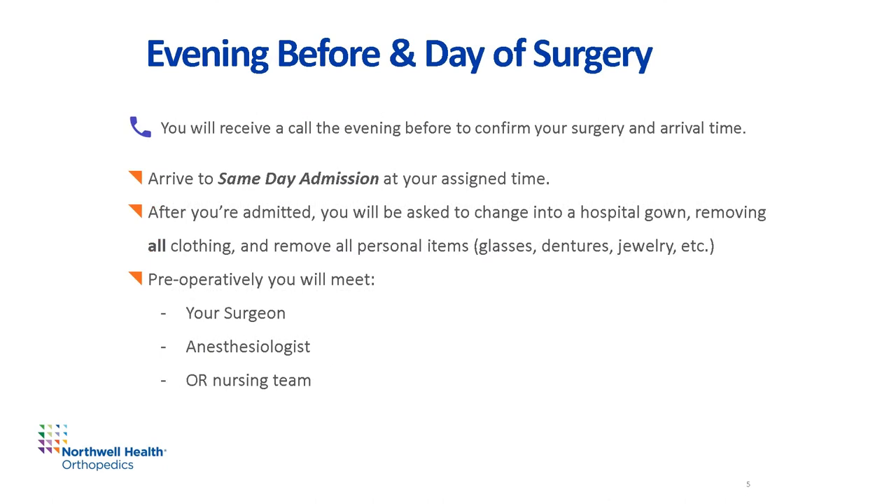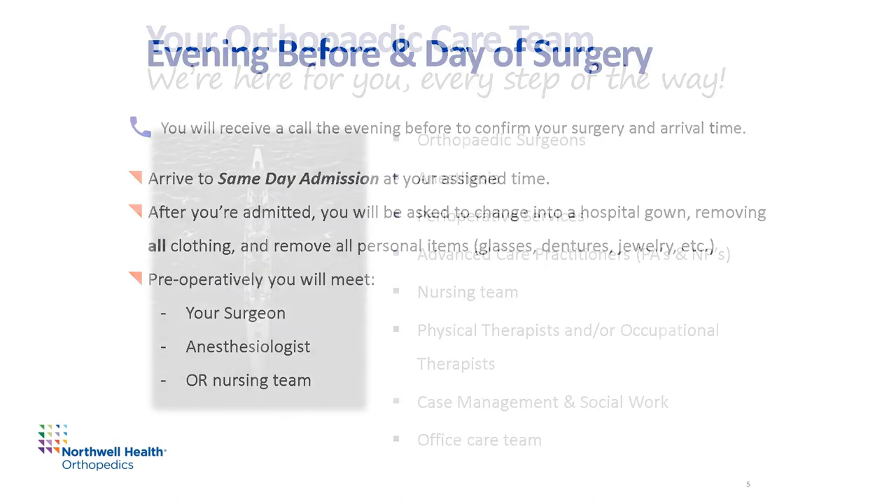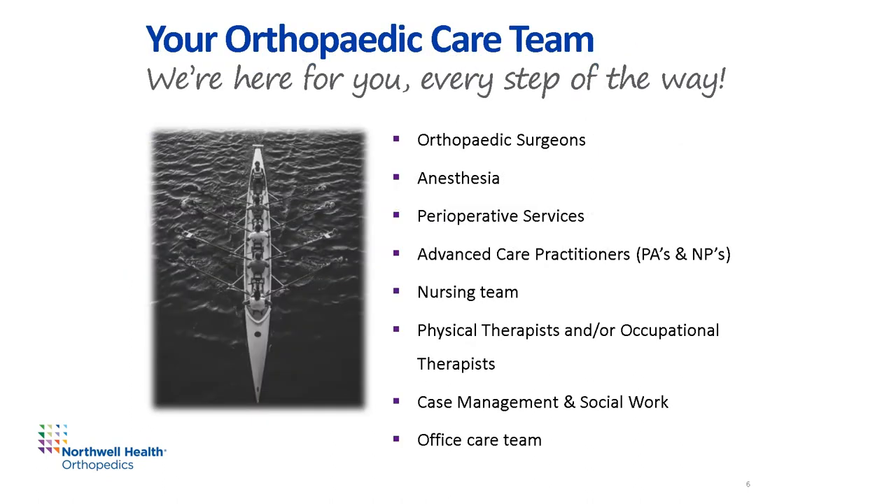You'll receive a telephone call the evening before your surgery to confirm your arrival time to the hospital. Please expect to receive a call up until 9pm at night. On the day of your surgery, you'll arrive to same-day admission at your assigned time. Once you're admitted, you'll be asked to change into a hospital gown, removing all clothing and personal items such as glasses, dentures, and jewelry. Before your surgery, you'll meet with your surgeon, your anesthesiologist, and the operating room nursing team. Your orthopedic care team is here to support you.